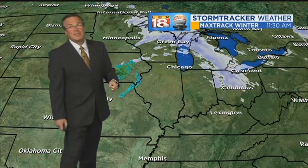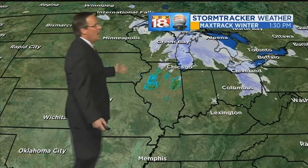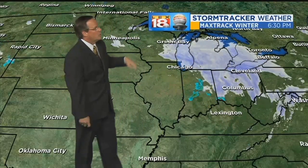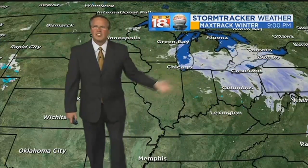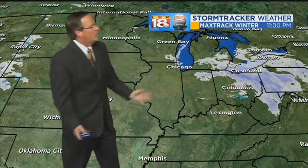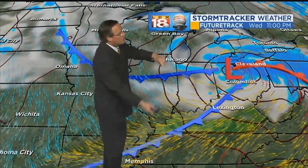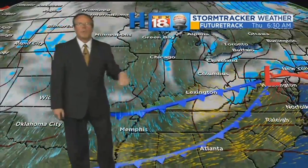Those warm temperatures did come in, they just came in after sundown. You've been watching snow flying up to the north — a pretty good snow across parts of Michigan. We're just on the very southern periphery, which is typical for a clipper where most of everything going on is to the north of the center, which is now moving its way across Ohio.